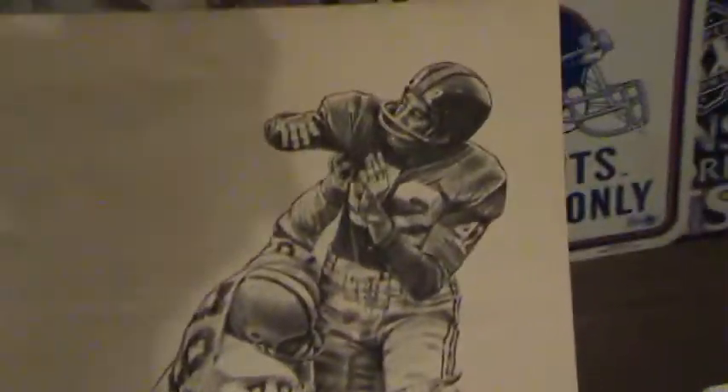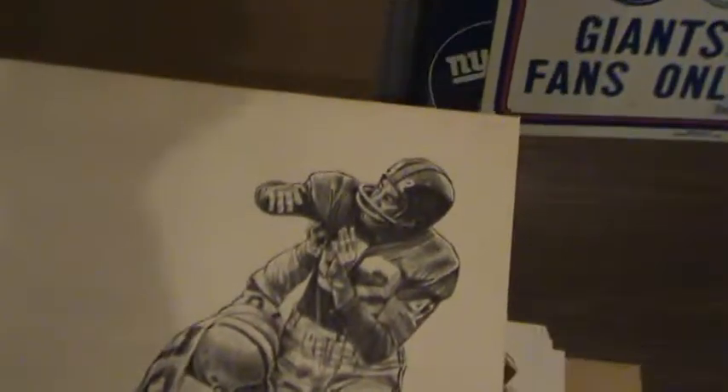Now we're going to move on to 1960. We have seven — you can see on the bottom these are labeled 1960. Here's the first one: 'Charlie Conerly Gets It Away Under Fire.'